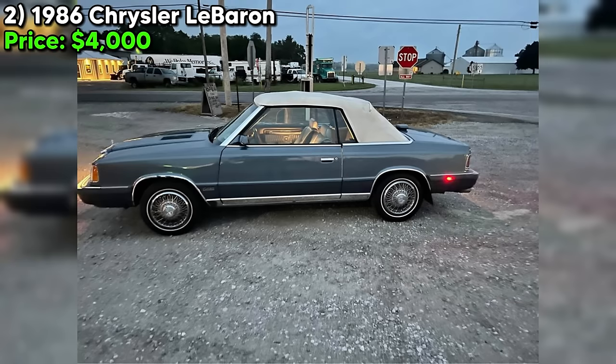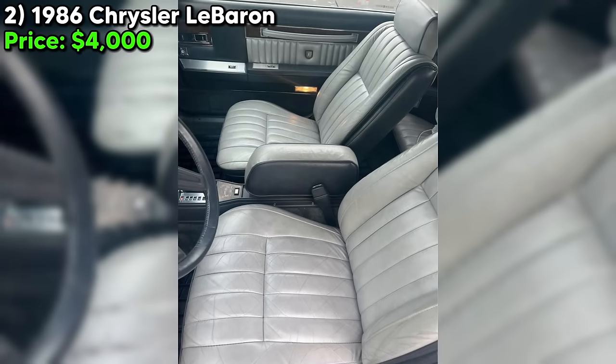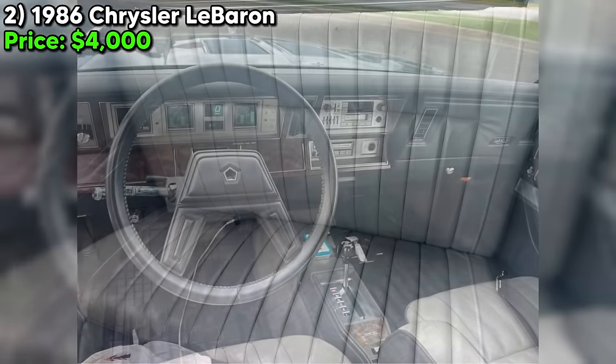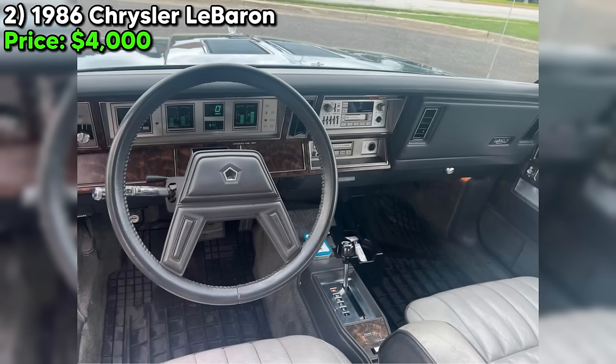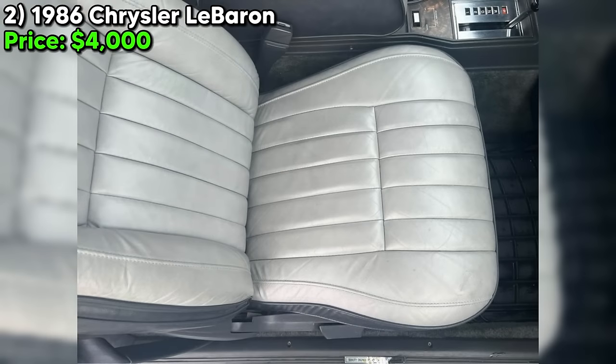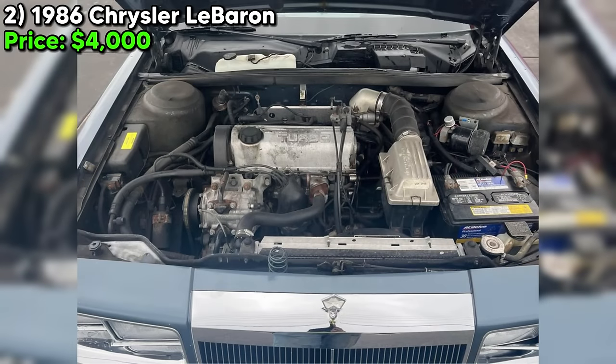Number two, the 1986 Chrysler LeBaron, particularly the Mark Cross Edition, represents a slice of American automotive history, blending luxury with the engineering of its time. Priced at $4,000 and located in Valparaiso, Indiana, this classic boasts 61,000 miles on the odometer. Its automatic transmission and blue exterior with gray interior evoke the mid-80s automotive aesthetic. This LeBaron runs and drives well, though the passenger window is currently inoperative — a common issue in older vehicles — and the car is described as having some rust, but pretty clean for an '86.